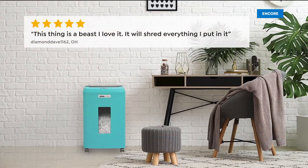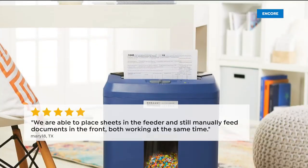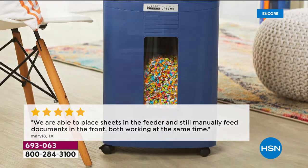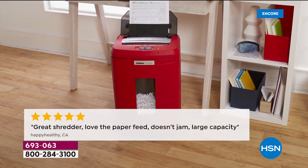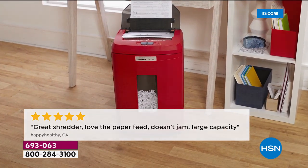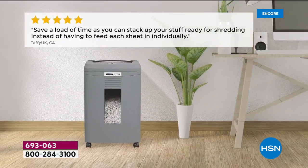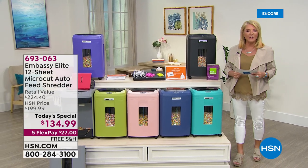I want to bring Bill Dugan in — he's joining me live from Florida. Let me go over colors quickly: we have navy, black, olive green — last call on the olive green — gray, turquoise, purple, and a brand new rose gold color. Brand new colors to show you tonight.